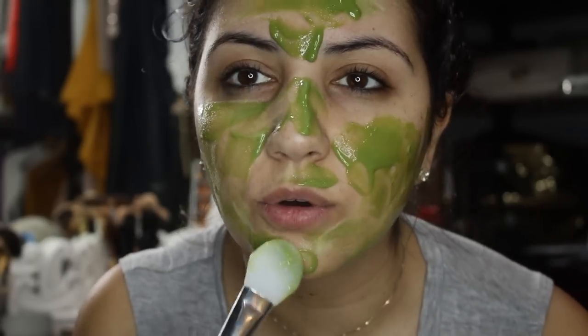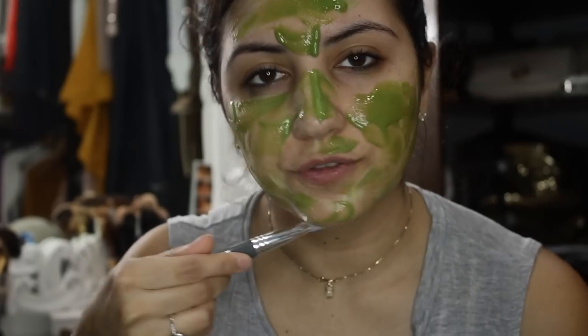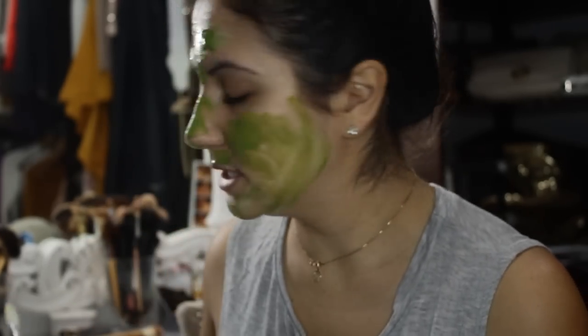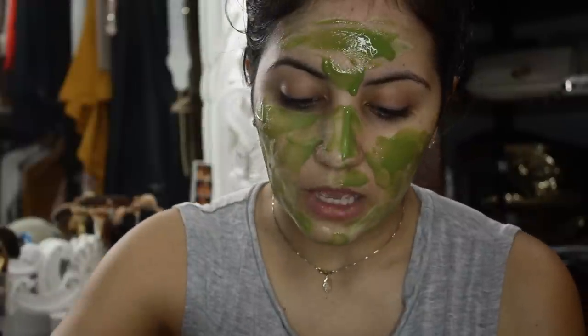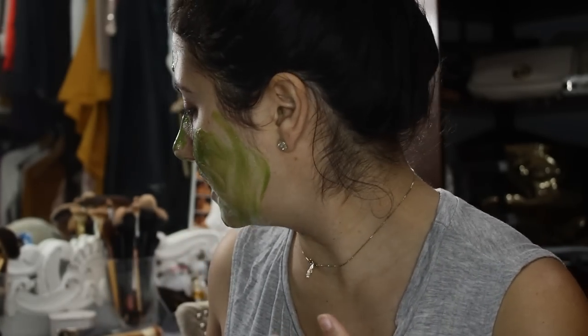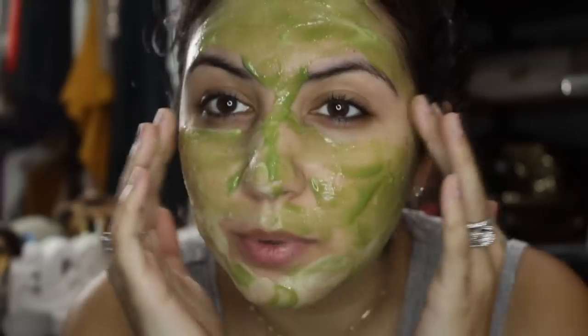Matcha is all over social media for being good for your skin, and even drinking matcha green tea has benefits. I've been trying to buy products that contain matcha because of all the health and skin benefits I've read about.